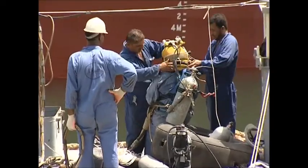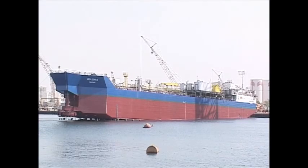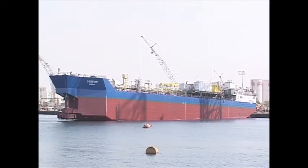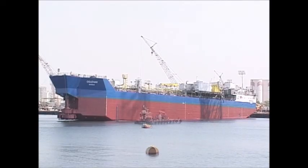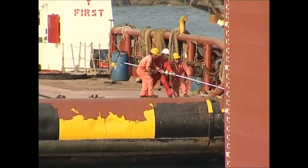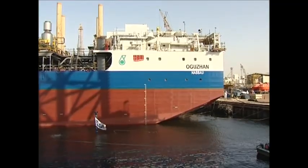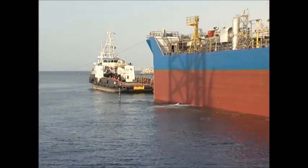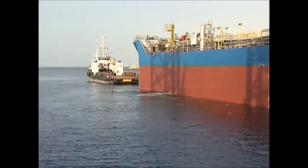Divers are continually sent in to ensure that both the Atlantic Anne and the Ogezon are bearing up well, and that the operation continues smoothly. The tug is waiting patiently to take charge of the Ogezon. The FSO is now floating free, with the Atlantic Anne having come to a full rest on the seabed.